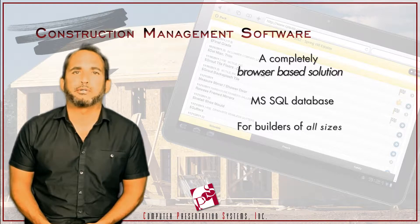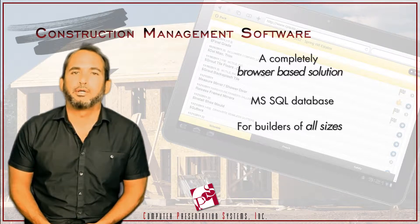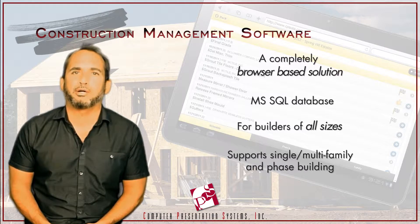Today, Field Collaborate is a completely browser-based solution built with a robust and highly scalable Microsoft SQL Server database backend.